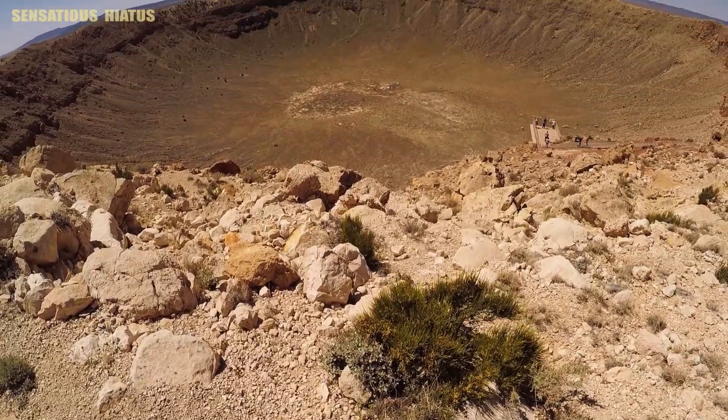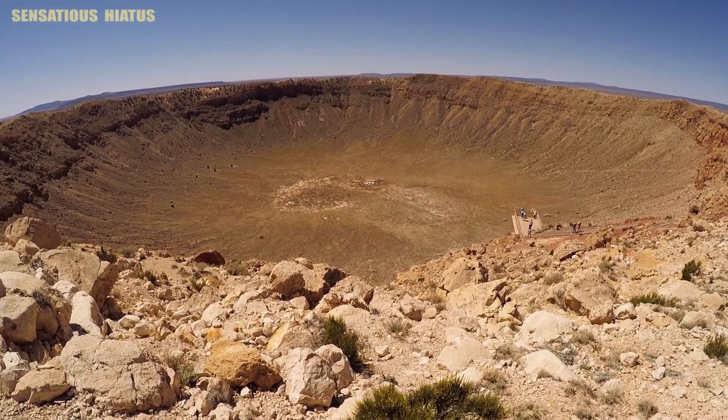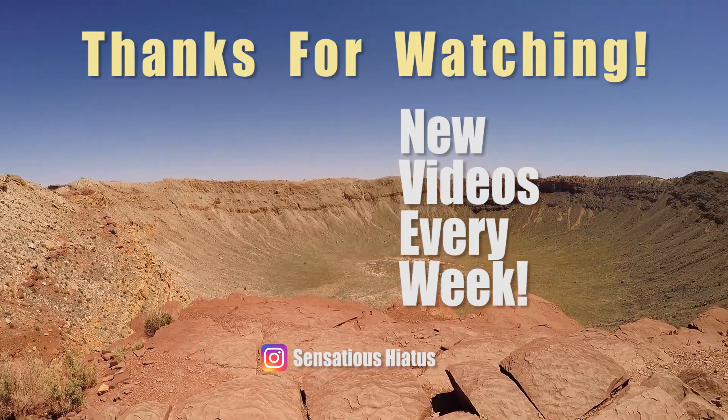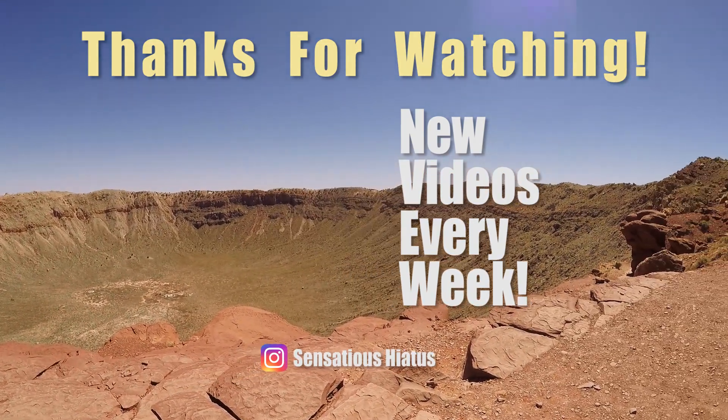It's really humbling seeing this giant crater in person and learning about how it was created. I would highly recommend a visit here if you find yourself in the area. Let me know down below if you like this new voiceover style of video, as I may do some more like it in the future. Thanks for watching and we'll see you next time.